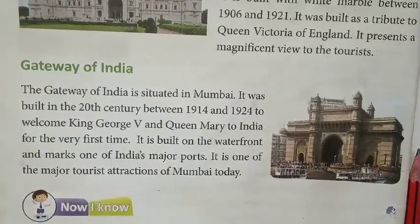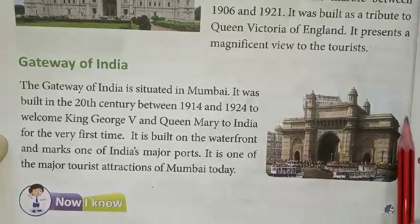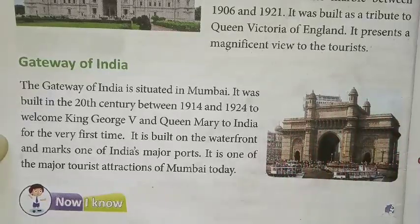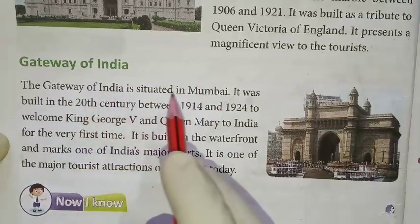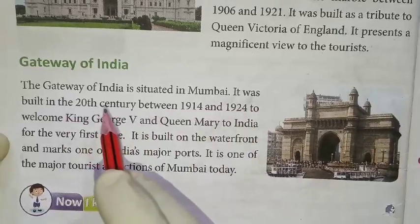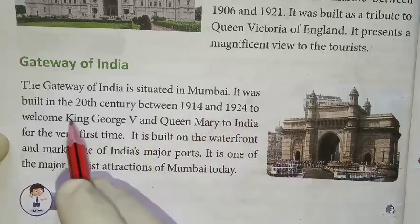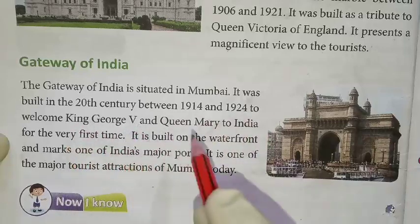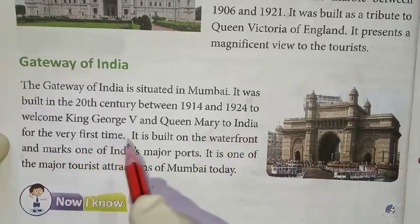Next is Gateway of India. The Gateway of India is situated in Mumbai. It was built in the 20th century between 1914 and 1924 to welcome King George V and Queen Mary to India for the very first time.